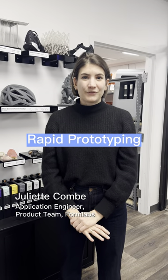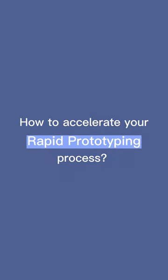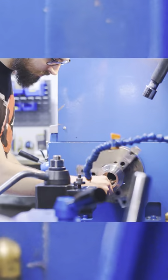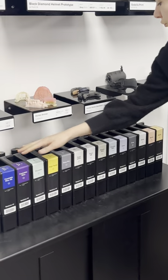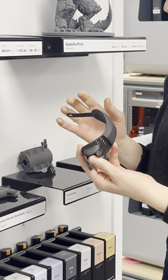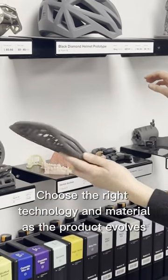Let's talk more about rapid prototyping and how to accelerate your prototyping process. 3D printing has grown capable of producing high performance parts that can support every stage of product development, from concept to functional prototypes and validation testing. But how do you choose the right prototyping technology and material as the product evolves?